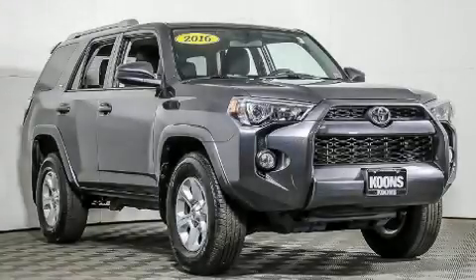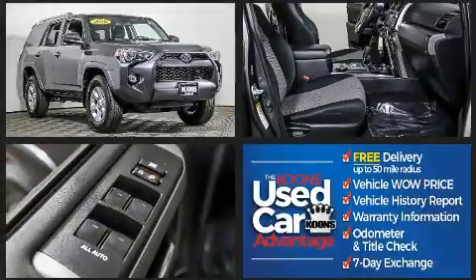Get excited about the 2016 Toyota 4Runner. It features four-wheel drive capabilities, a durable automatic transmission, and a four-liter six-cylinder engine.